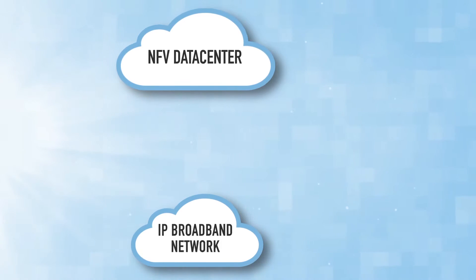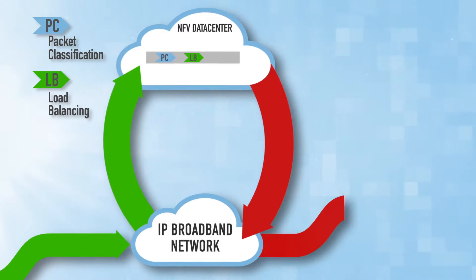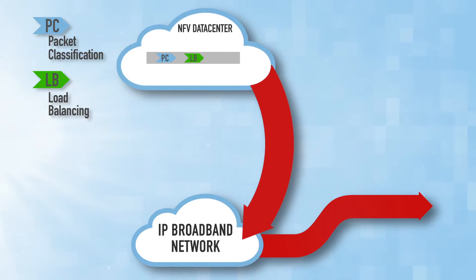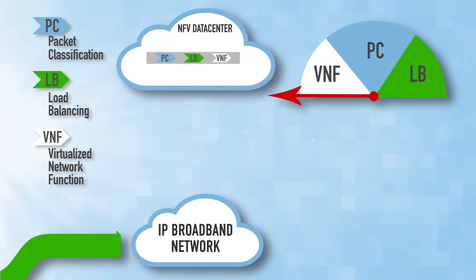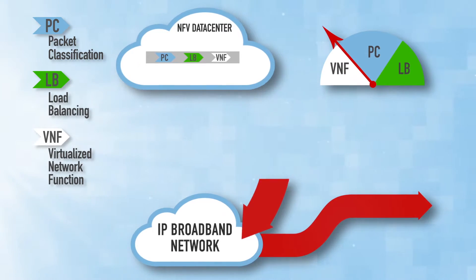One approach would be for the virtual network functions themselves to perform packet classification and load balancing, to determine if each packet flow is relevant to each virtualized network function. But this approach would limit processing power for the actual VNF application processing.